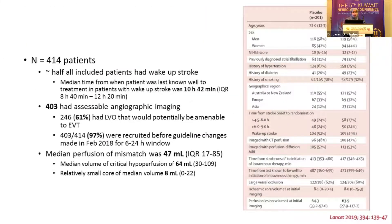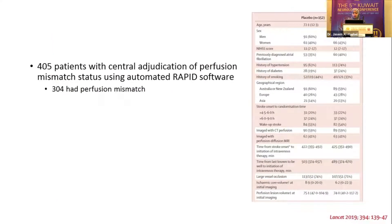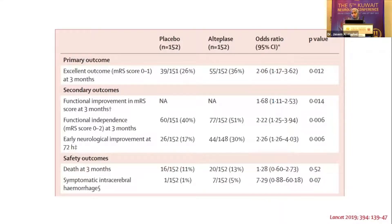The combined population was about 414 patients, half of whom had wake-up strokes. About 403 had vessel imaging done, and approximately 61% would have been candidates for thrombectomy — but since those trials were done before thrombectomy was part of guidelines, it wasn't included. The median perfusion mismatch was 47 mL, the median volume of critical hypoperfusion on perfusion scan was 64 mL, and the relatively small core median volume was 8 mL. Overall, results were quite positive for primary and secondary outcomes, emphasizing that we can still give tPA beyond the standard window with the right imaging. When focusing on 304 patients who had automated RAPID software, results were further emphasized — those with perfusion imaging through RAPID performed better.